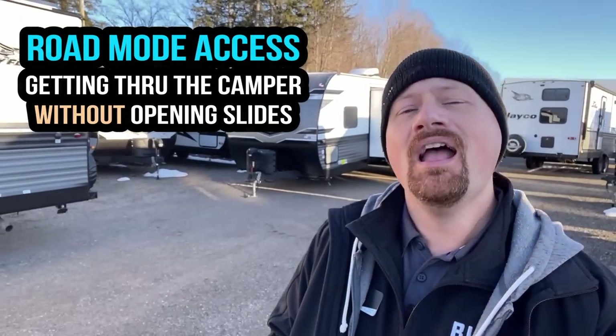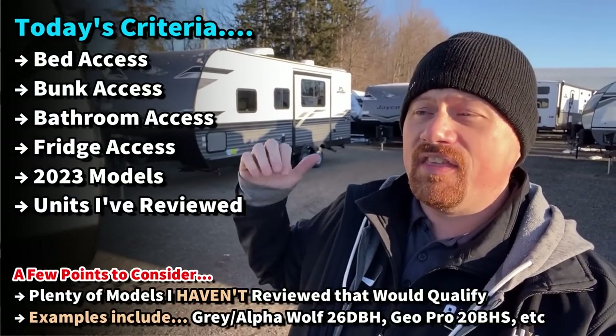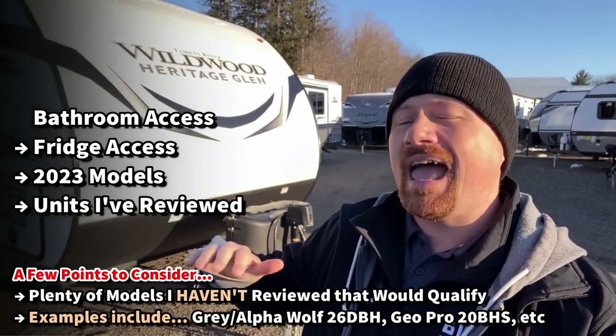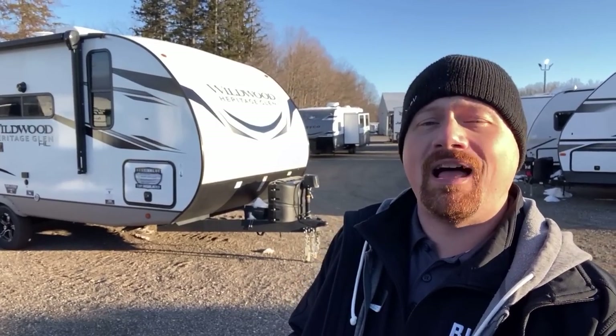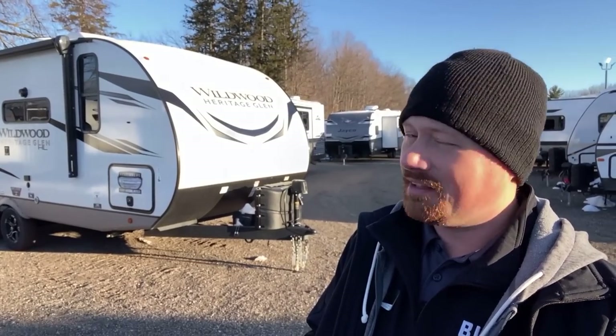That's what I want to do today. I'm continuing this little series at your request — thank you for keeping the ideas coming in. We're going to do some fast flyby looks at a handful of bunkhouse models I've reviewed in the 2023 season, all of which you can access the bed, the bunks, the bathroom, and the refrigerator without ever touching the slide out. If you like this quick flyby format, hit that subscribe button, and check the links in the description for full videos on every single one of these.